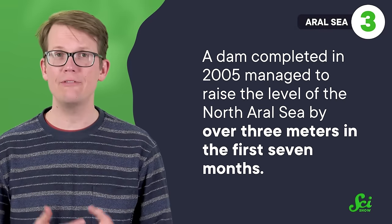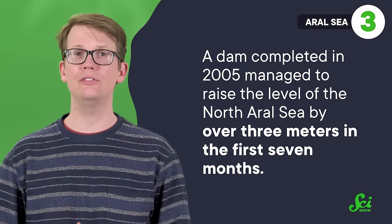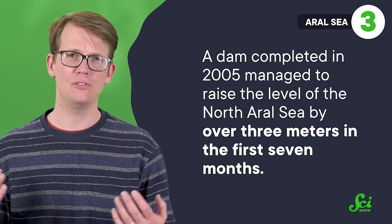Despite the massive scale of this ecological disaster, there has been some recent progress. A dam completed in 2005 managed to raise the level of the North Aral Sea by over three meters in the first seven months. Salinity has dropped, and fish stocks have improved as a result.